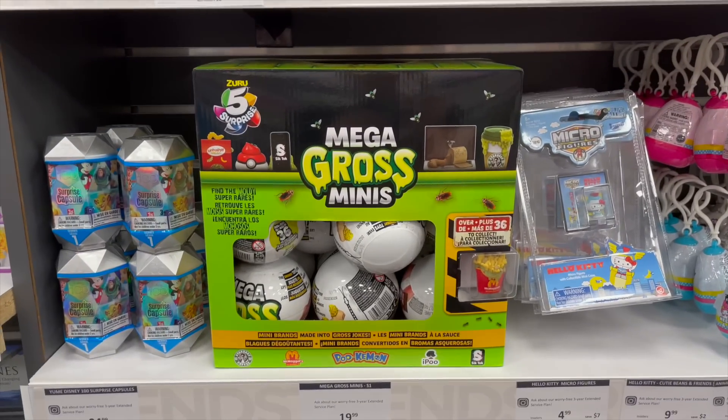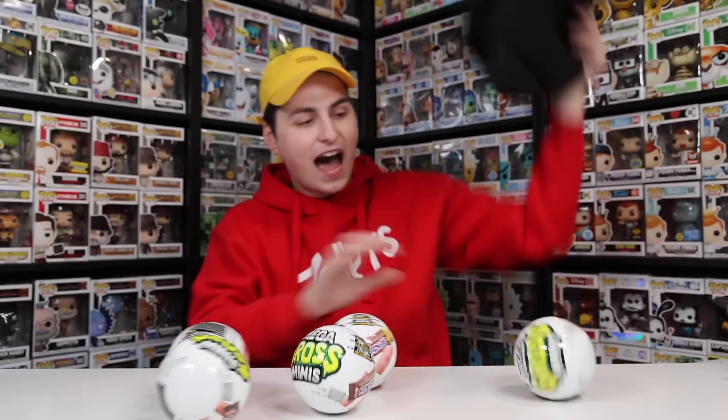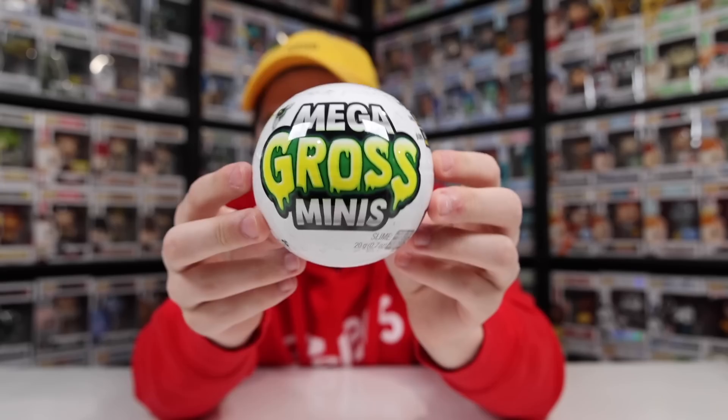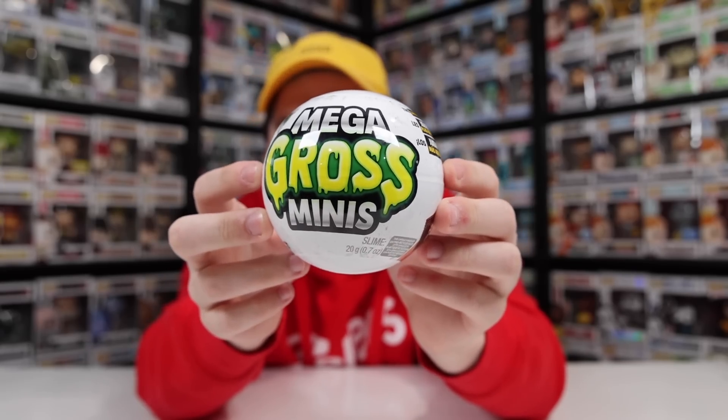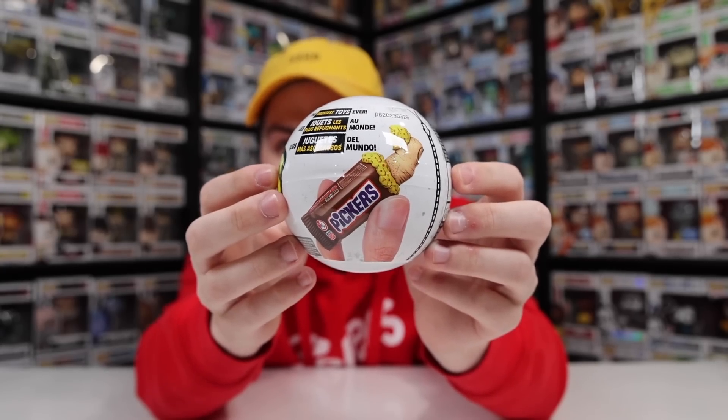Today I went over to the mall, and while I was there, I ran into a pretty interesting product. It is called Mega Gross Minis, and inside they've got a bunch of products that are gross, of course. While I was looking at them, I found out that one of them inside is actually a Funko Pop — but not just a normal one, a Funko Poop. As soon as I saw that, I knew I had to get some, so I grabbed five and we're gonna see if we can pull it. The interesting thing is these aren't actually made by Funko, they're made by Zuru, and there are 35 other ones. Once we open up the first one, we'll be able to check out the checklist to see what we can exactly get.